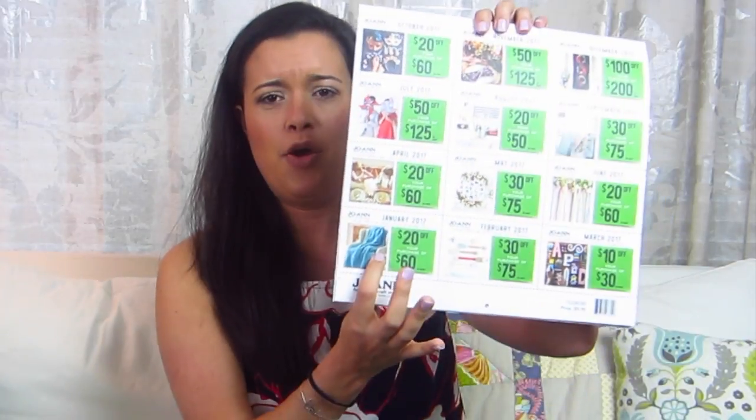For example, January had $20 off a $60 purchase, February had $30 off a $75 purchase, and March is $10 off a $30 purchase. I'll spend $30 on one project between fabric and notions. If you're buying something expensive like a dress form or rotary cutters and mats, this is a great way to save money — it includes regular and sale-priced items and applies after all your coupons.